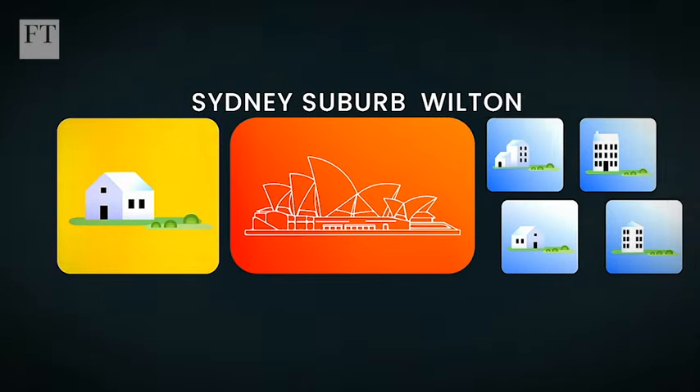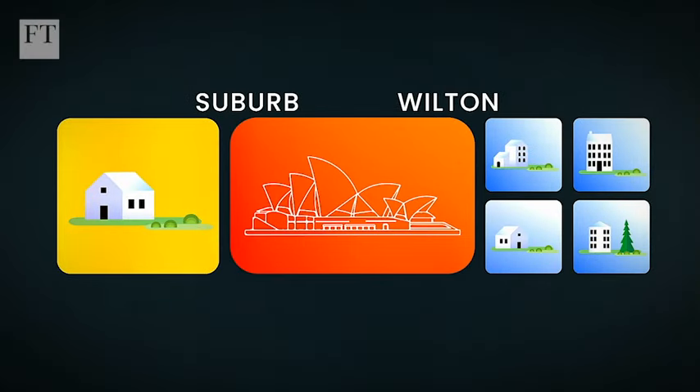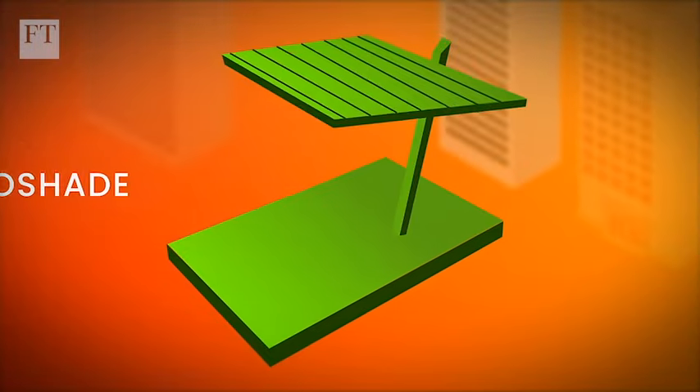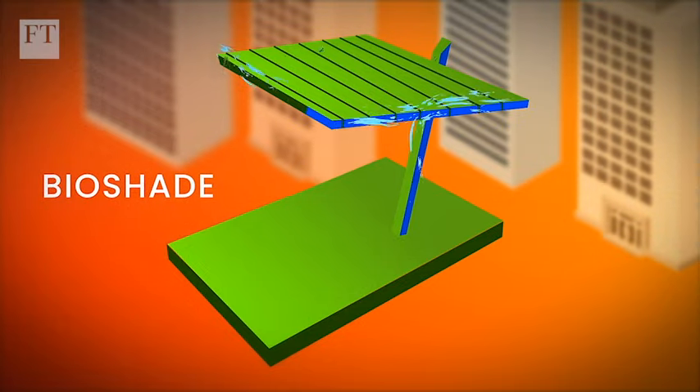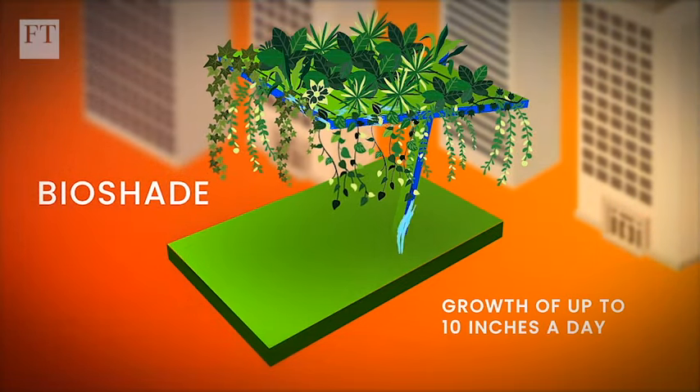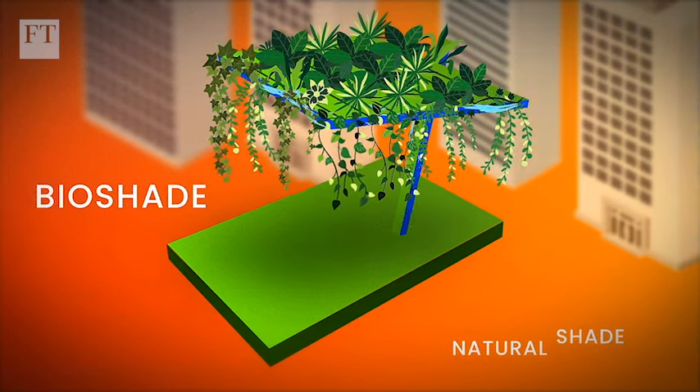Sydney suburb Wilton now insists that all new housing must have room for a tree in the garden to produce shade, while urban climate tech startup BioShade uses hydroponic systems to grow plants by up to 10 inches a day, helping to accelerate the growth of natural shade in cities.